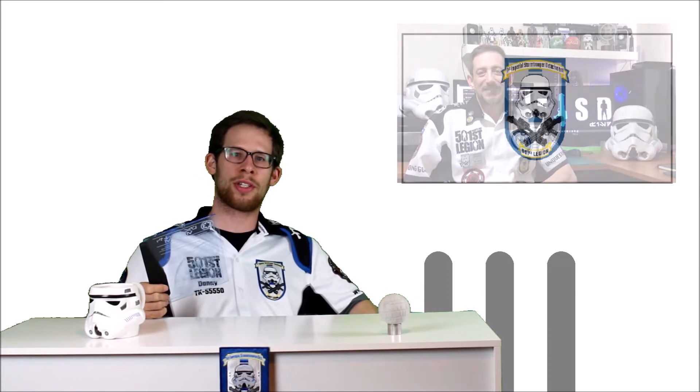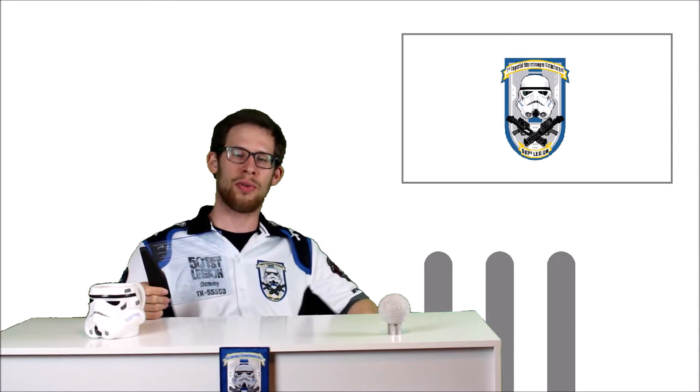I hope you enjoy our presentation of the most popular costume to blast its way onto the big screen in 1977's Star Wars: A New Hope, the Imperial TK. Now let's have a closer look at the ANH Stunt — the A New Hope Stunt armor — the most common costume in the Legion.